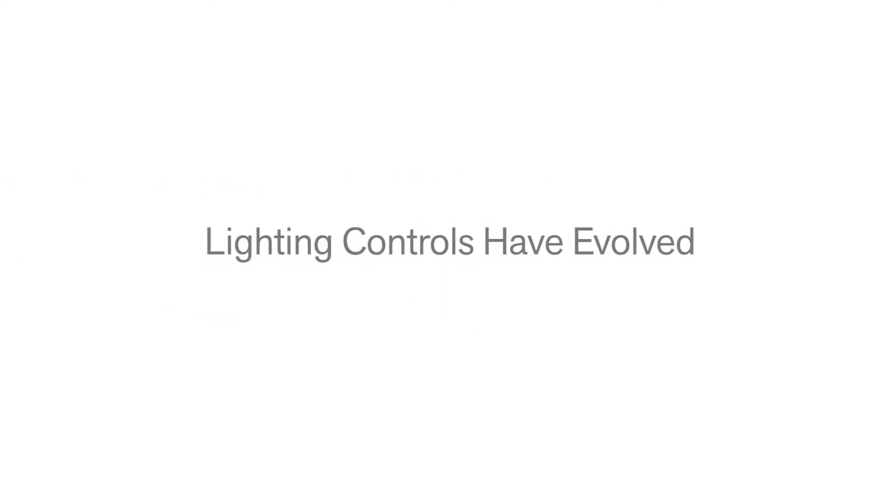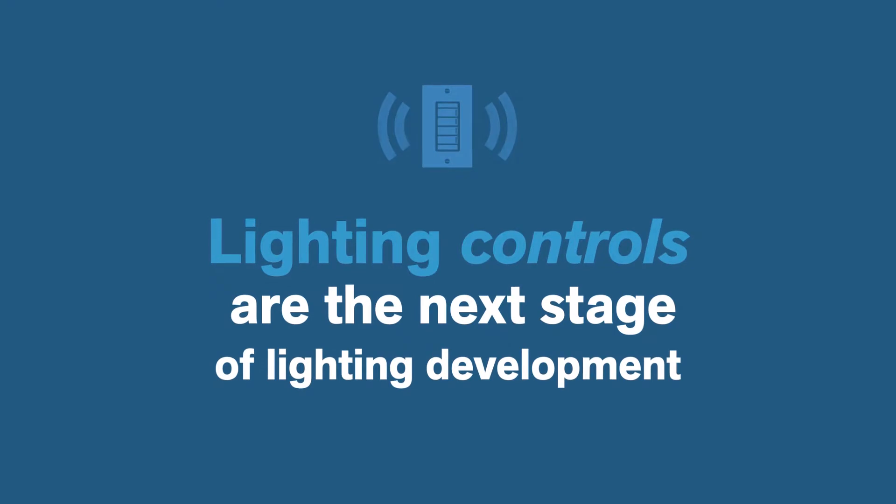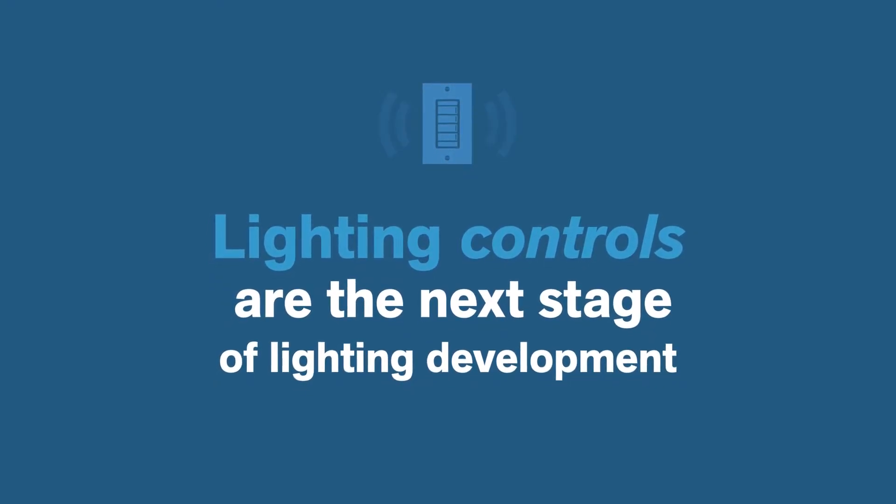We've gone through a lot of change with LED, and people have started to understand and adopt LED as commonplace. Controls are now the next stage, or the next phase, of where I see lighting kind of developing.